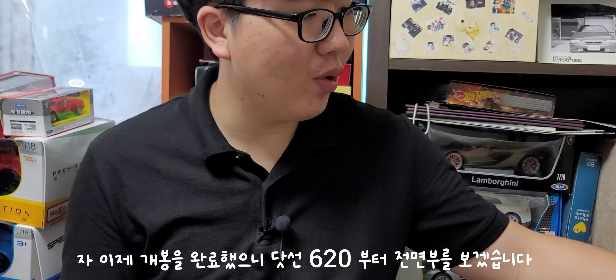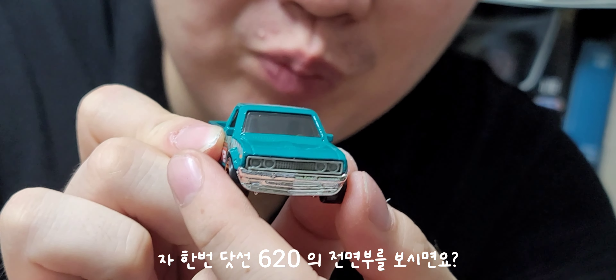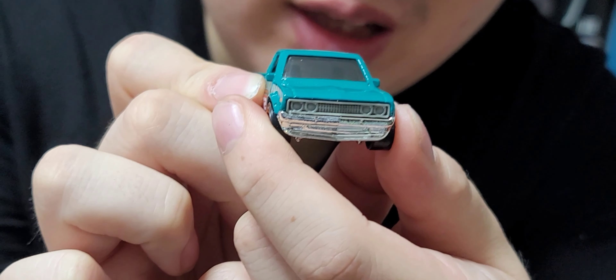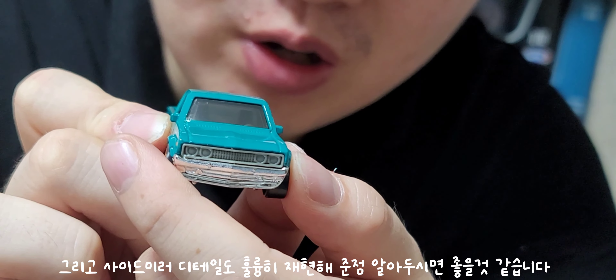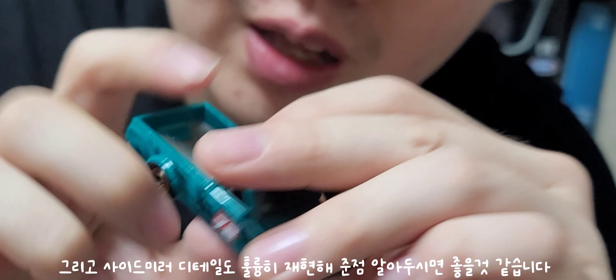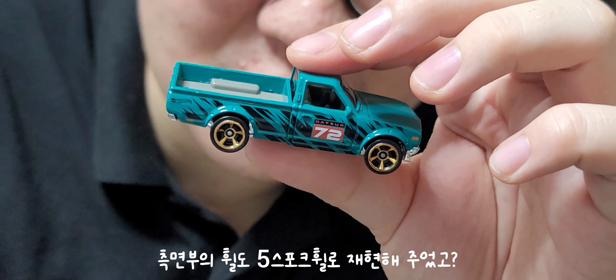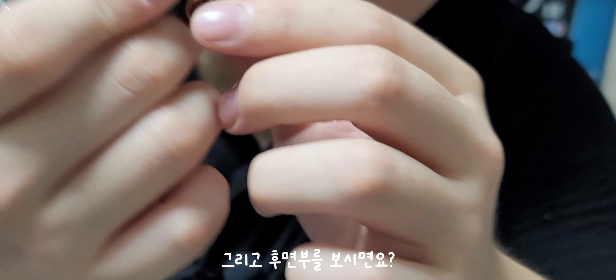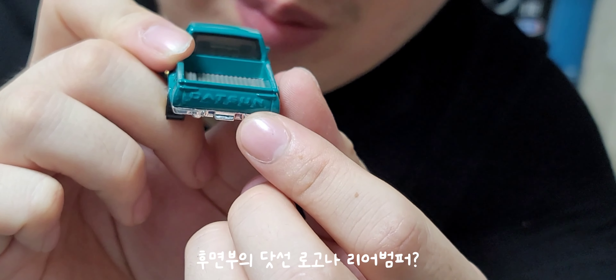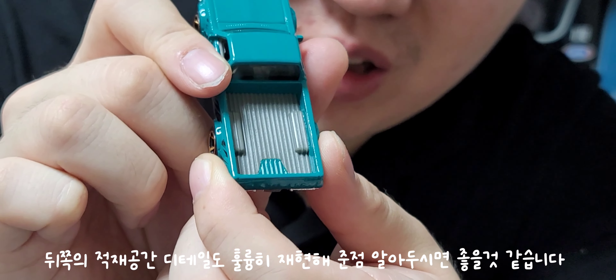개봉을 완료했으니 이제 닷선 620 다이캐스트를 전면부로 보여드릴게요. 전면부를 보시면 헤드램프는 미도색이라 아쉽지만 헤드램프 모양새도 어느 정도 잘 재현해줬고, 라디에이터 그릴이나 범퍼, 사이드미러 디테일도 훌륭합니다. 측면부에는 5스포크 휠을 디테일하게 재현해줬고, 데칼과 도어 캐치 디테일도 훌륭합니다. 후면부에는 닷선 로고, 리어범퍼, 픽업트럭 모델답게 적재 공간 디테일도 잘 재현해줬습니다.